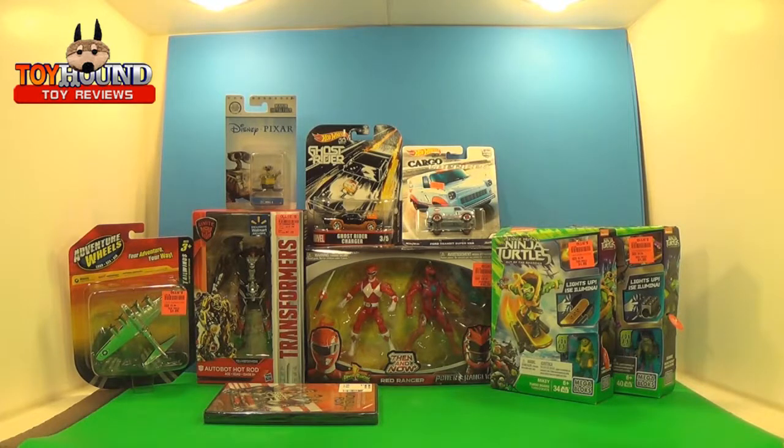Hi fellow Toy Hound fans and viewers, this is Toy Hound here with an Ollie's Bargain retail store toy haul, showing you a few other toy items I bought as well.